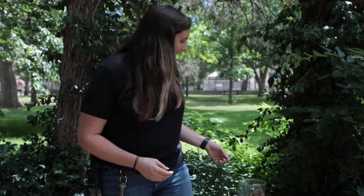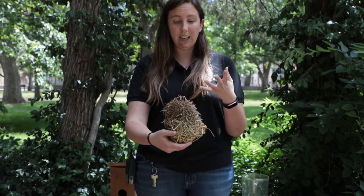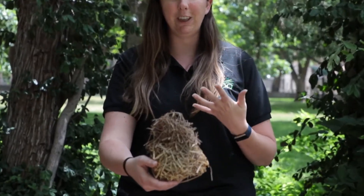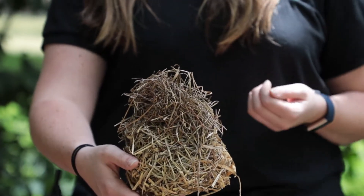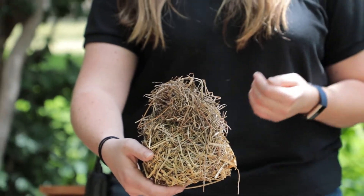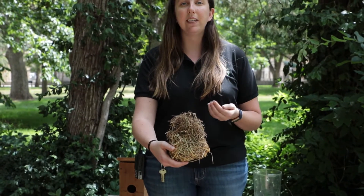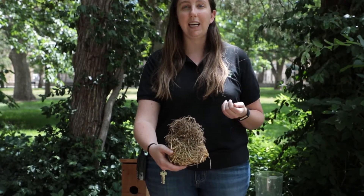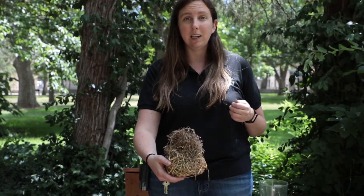Other animals will also build their own shelters, like bird nests. You can see this one is built and kind of weaved together from different grasses. It's amazing that animals are able to do this type of construction work, just like how we build our own houses. Nests like this allow birds to stay safe in the trees, and this is where birds would lay their eggs and let their young grow up until they can fly. So a nest would be a bird's shelter.